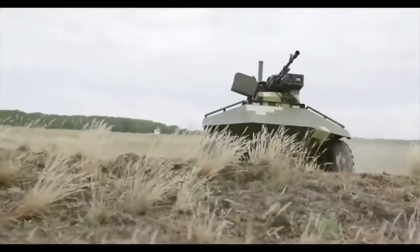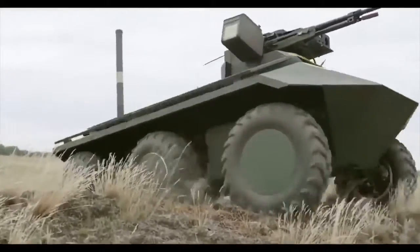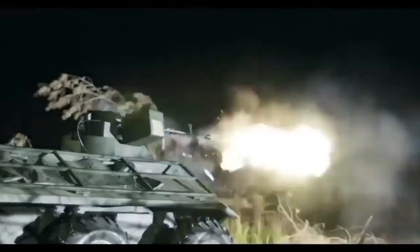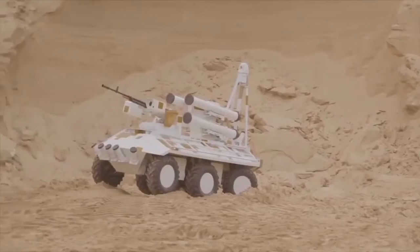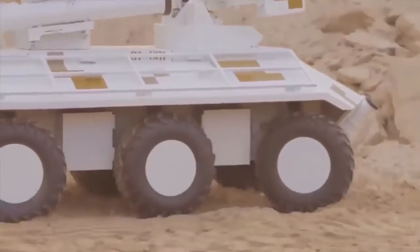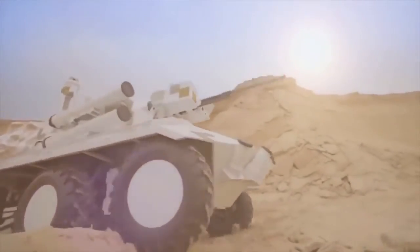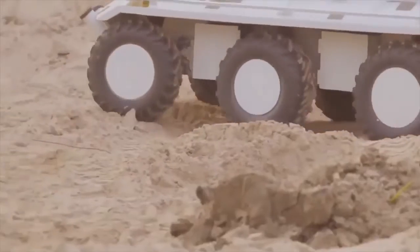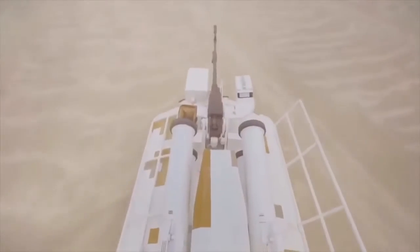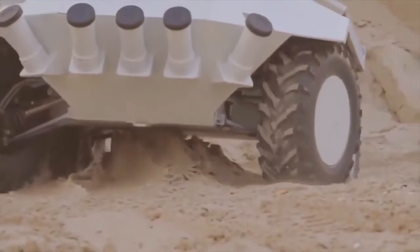FANTOM is a remotely operated mini-tactical unmanned ground vehicle developed by Spets Techno Export, Ukraine's state-owned enterprise engaged in armament export-import. The UGV is intended to perform a variety of tasks in complex urban environments. Its mission capabilities include combat, reconnaissance, ammunition transportation to forward operating bases, and evacuation of wounded soldiers from the battlefield. Based on a 6x6 all-wheel drive chassis, FANTOM can carry two injured soldiers or payloads weighing up to 350 kilograms.